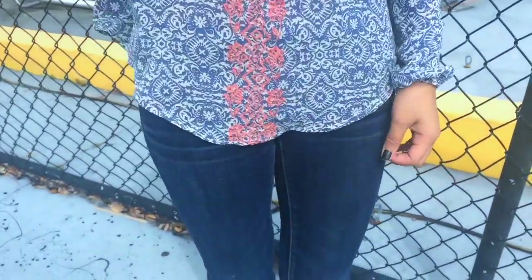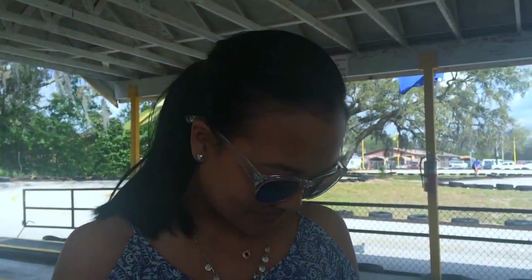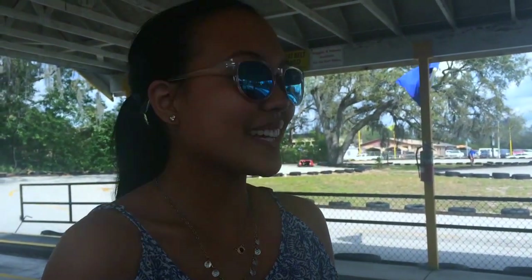For day one of spring break I'm wearing this open shoulder bohemian top with some cute dainty necklaces. I'm also wearing them with some normal American Eagle jeans and some blue rhinestone sandals. I've been loving these blue reflective sunglasses lately so I decided to wear those to keep the debris out of my eyes while I am go-karting.